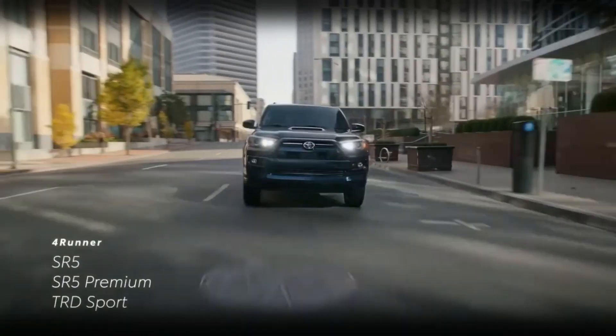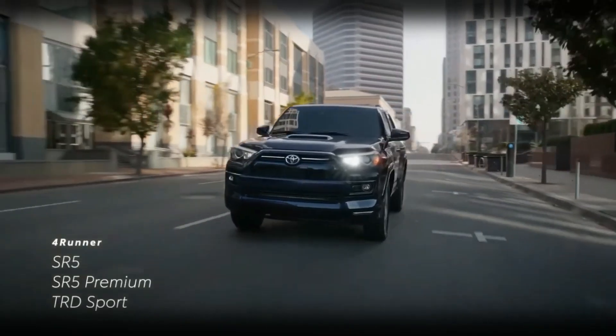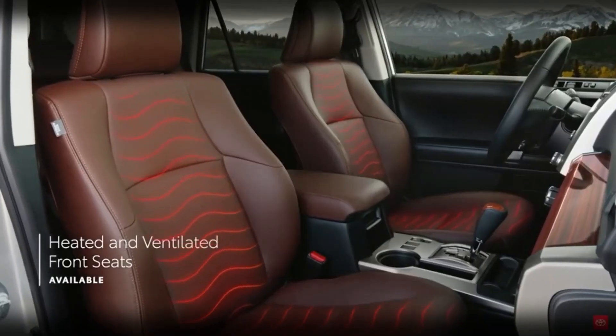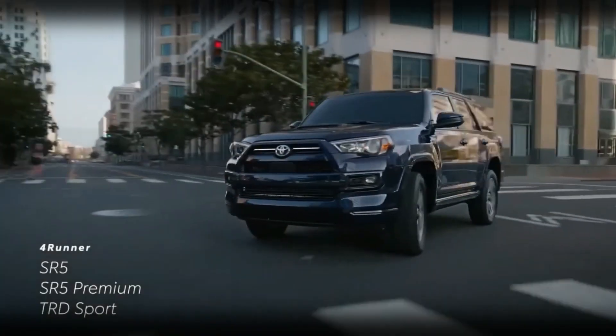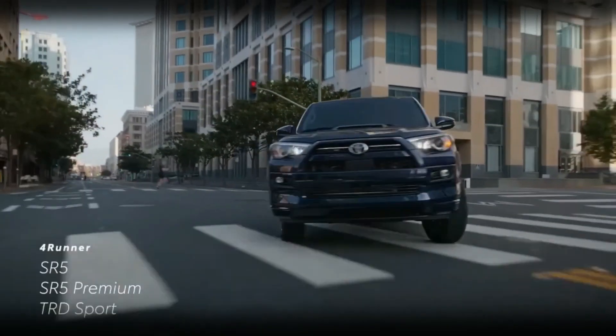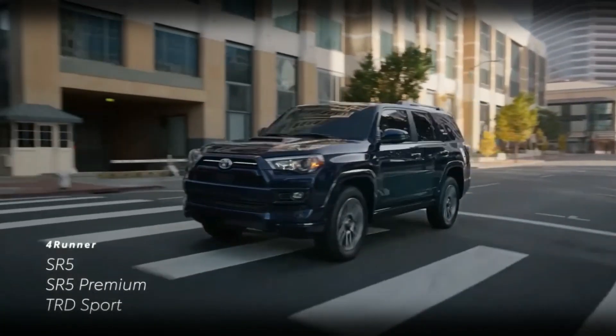The Japanese carmaker Toyota manufactures the midsize 4Runner in 2024. The available features and options for the 2024 Toyota 4Runner depend on the trim level chosen. Typical trim levels include SR5, SR5 Premium, TRD Off-Road, TRD Pro, Limited, and more.